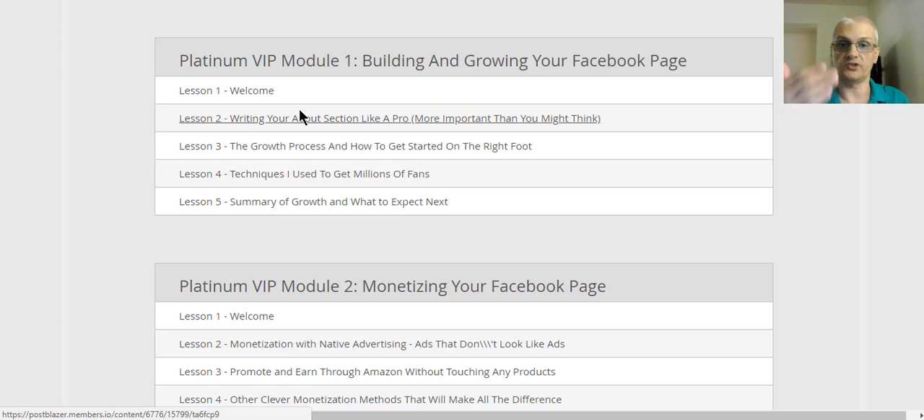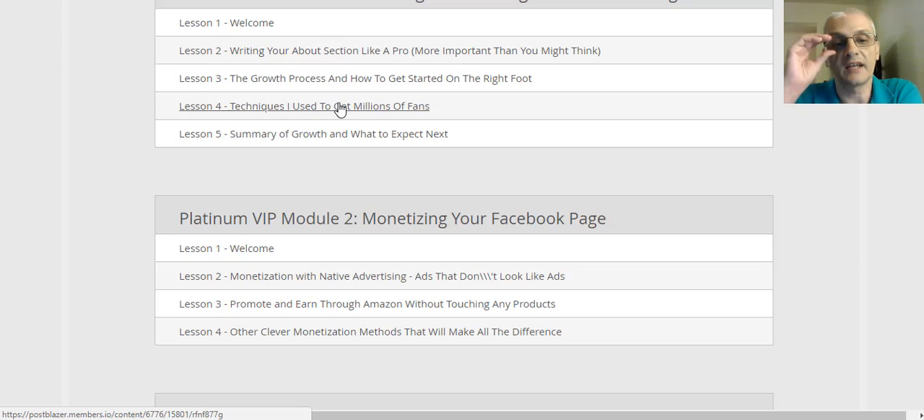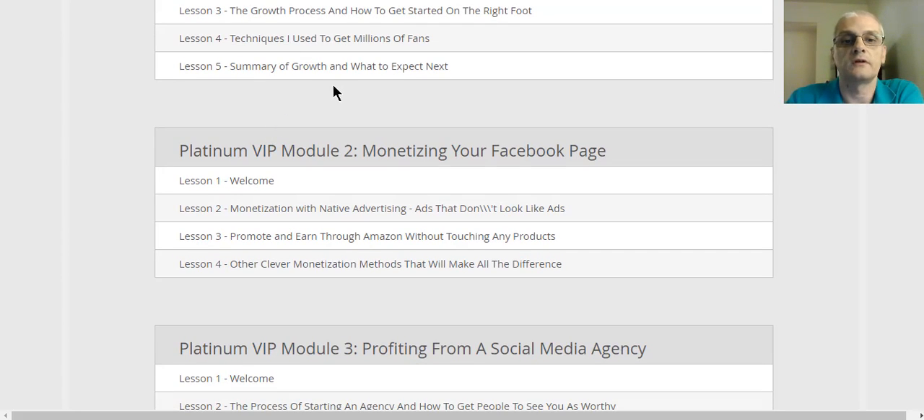Module number one in the Platinum VIP is building and growing your Facebook page. Lesson two is writing your about section like a pro — it's more important than you might think. Lesson three is the growth process and how to get started on the right foot. Lesson four is techniques used to get millions of fans — Fletcher's going to show you how he built some of his pages to multiple millions of fans per page. Lesson five is a summary of growth and what to expect next.